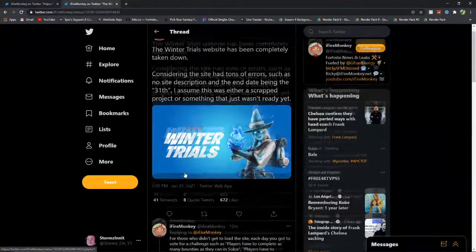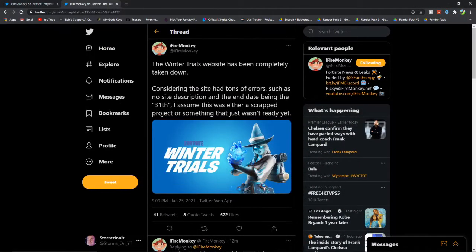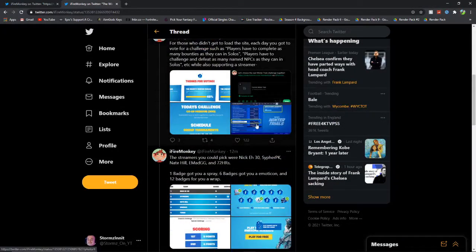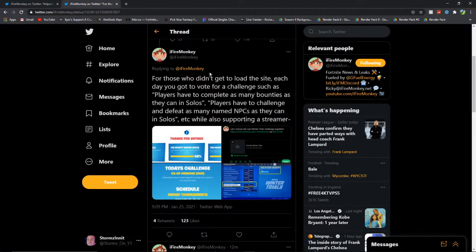Moving on to the second tweet — he literally just tweeted out that the Winter Trials website has been completely taken down, as we just saw. But he's basically giving us a rundown of everything. For those who didn't get in to load the site: each day you vote for a challenge, such as players having to complete as many bounties as they can in solos, or defeat as many named NPCs as they can in solos.